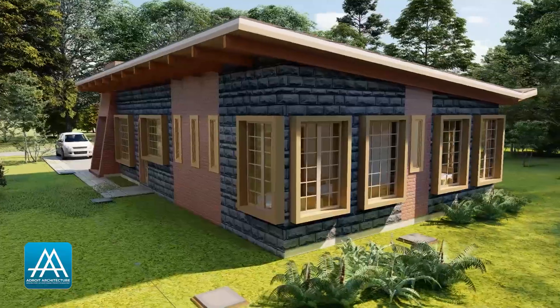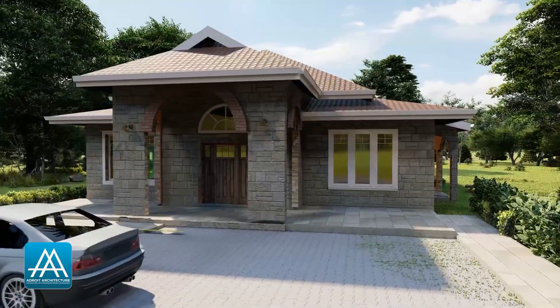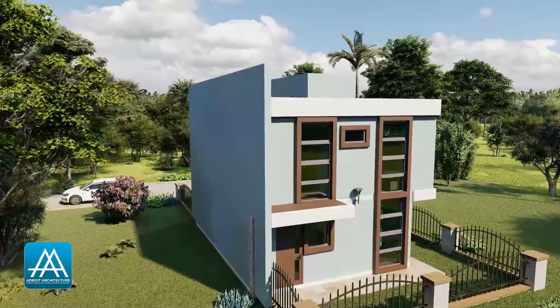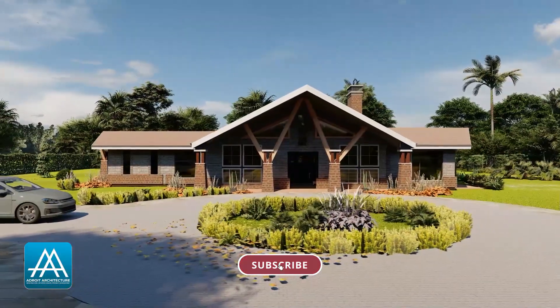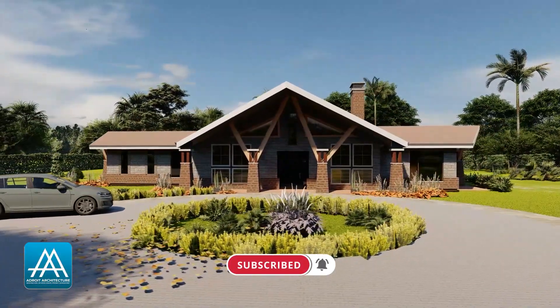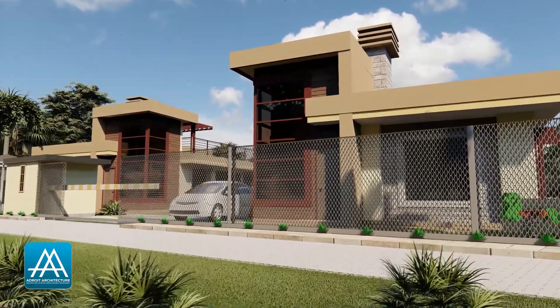If you haven't subscribed to our channel, I invite you to subscribe. We have a lot of good content for you if you're interested in the construction industry, and it's all for free. So hit that subscribe button and turn on your notifications so that you can be notified every time we have a new video.